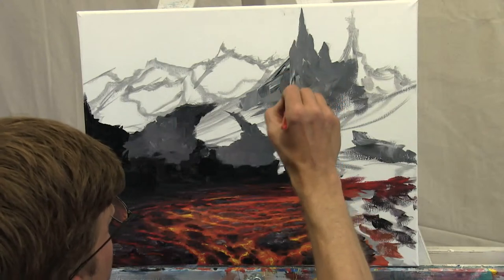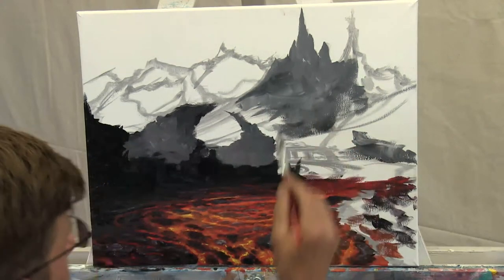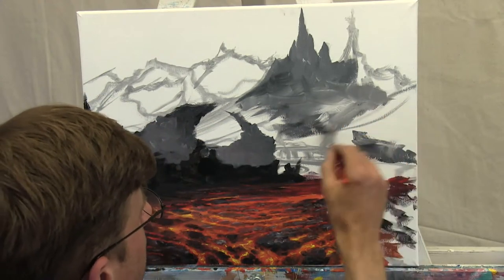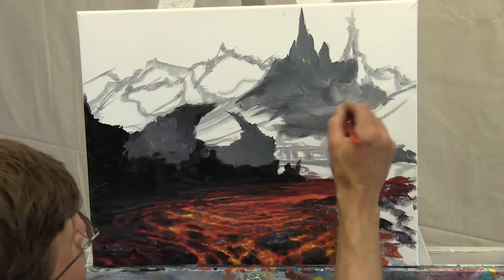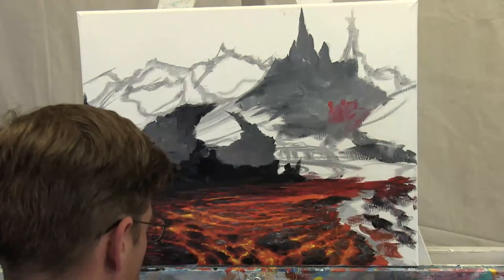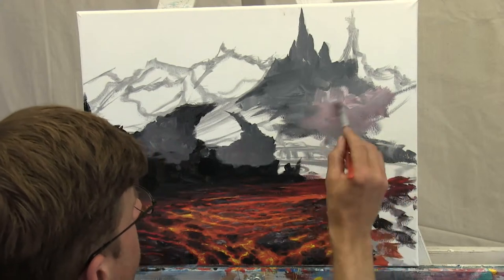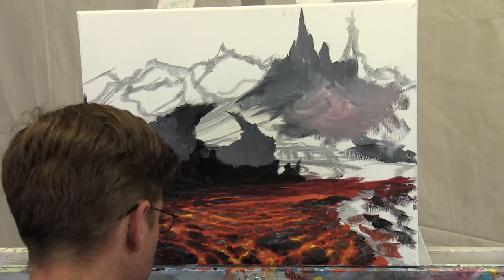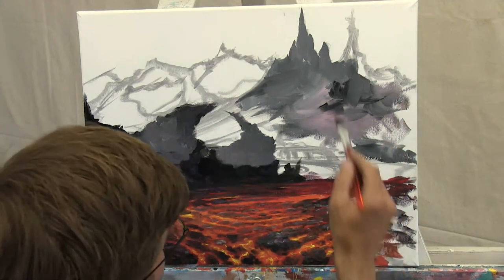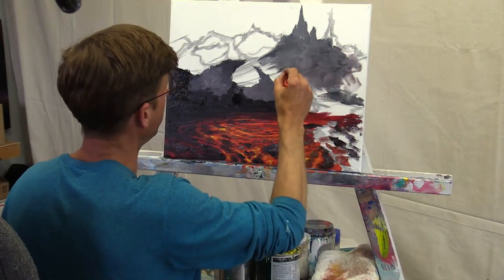Someone suggests a world map with push pins showing where everyone is tuning in from — we actually do that at my house. My wife would definitely approve. She's a better world traveler than I am. She's the one who got me into the idea. We had a great time in Germany — we drove down to Austria and through Italy, beautiful country. I saw mountains I'd never seen before.